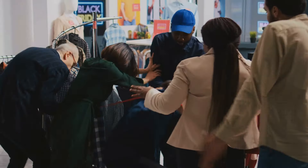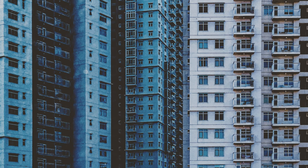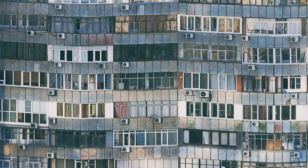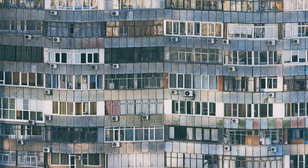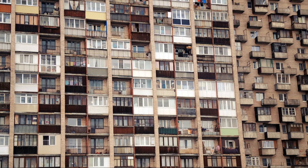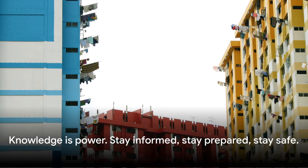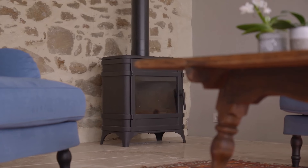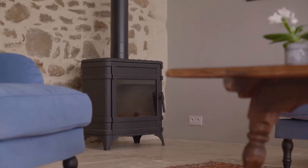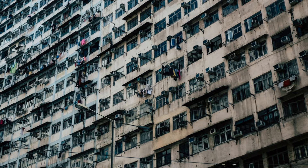It's critical to weigh these risks and plan accordingly. The challenges of apartment living in a SHTF situation include limited space for supplies, dependency on building infrastructure, and high population density. These challenges can seem daunting, but they are not insurmountable. With careful planning and preparation, you can mitigate these risks and be ready to face whatever comes your way. Knowledge is power — the more you know about potential challenges, the better prepared you'll be. So stay informed, stay prepared, and stay safe.